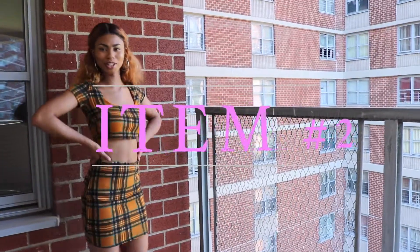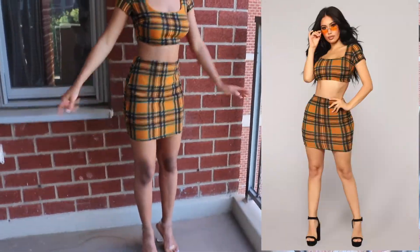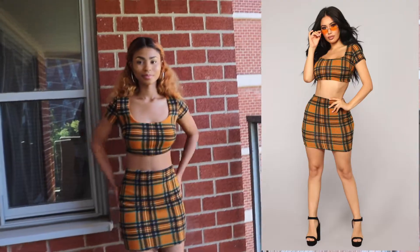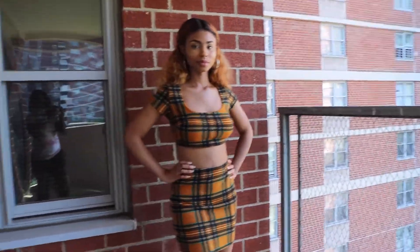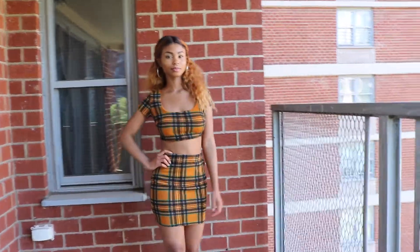The second item is the Perfect Attendance skirt set. I got this in a size medium. This is probably one of my favorite items, especially because it kind of reminds me of the movie Clueless — it's kind of giving me those vibes.